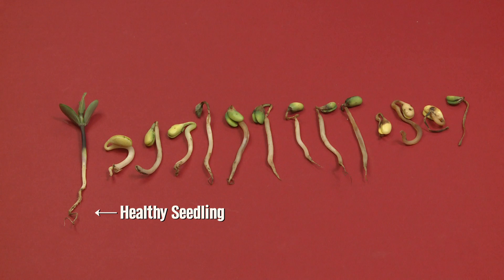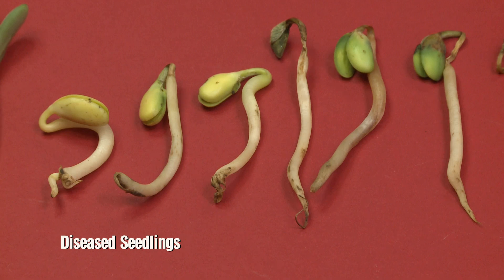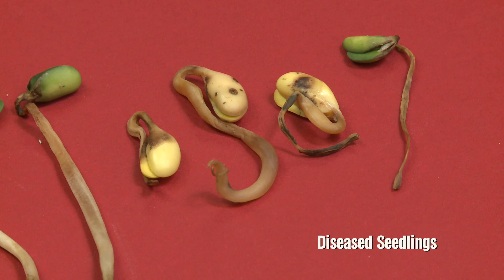If someone has stand loss and wants to replant this year, the soil temperatures might be warm enough by the time they get back in and plant, so we're not going to see as much Pythium. It's not going to be as big of a problem, so they might not need to select for those chemicals this year.